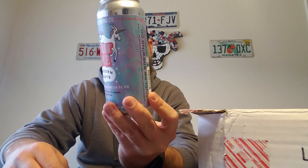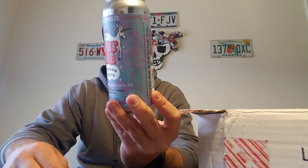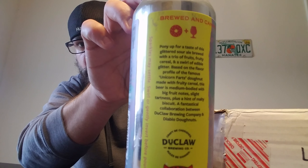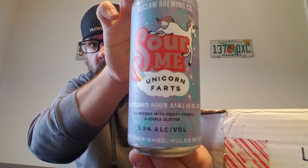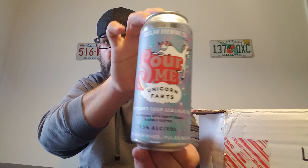Based on the flavor profile of this famous Unicorn Farts donut made with fruity cereal, this beer is medium bodied with big fruit notes, slight tartness, plus a hint of malty biscuit. A fantastical collaboration between Dewclaw Brewing Company and Diablo Donuts — so it's about donut and beer. Here's the can art — pretty cool. I'm looking forward to drinking that. So that'll be awesome.